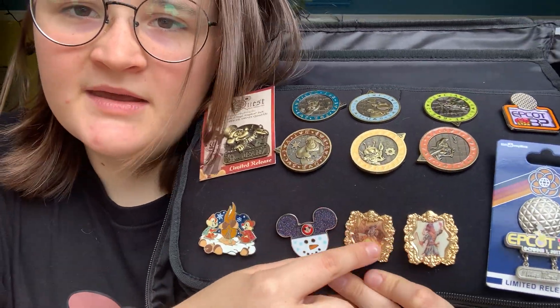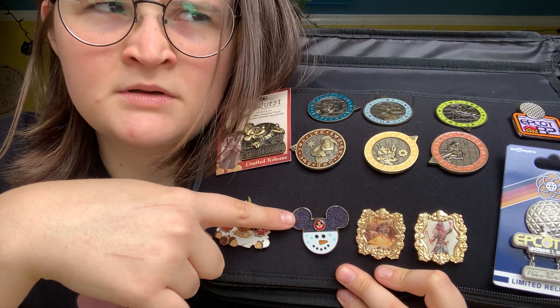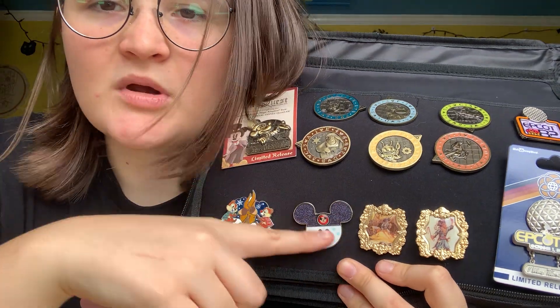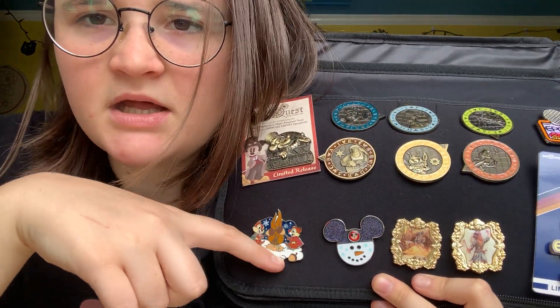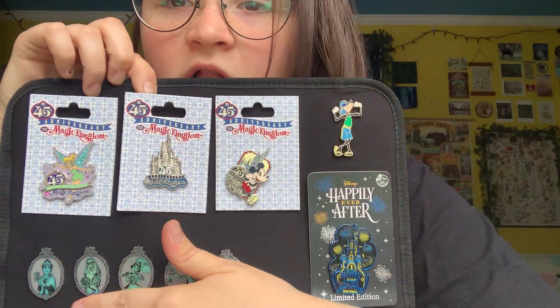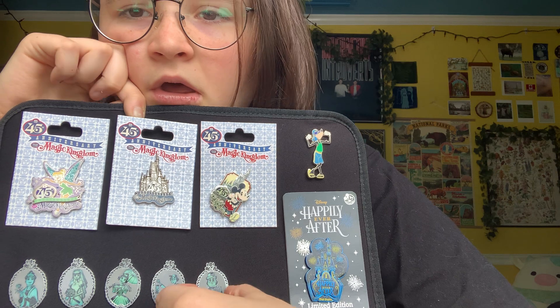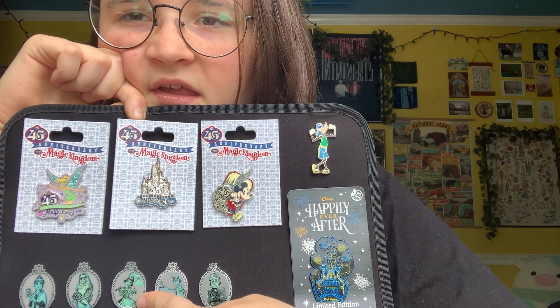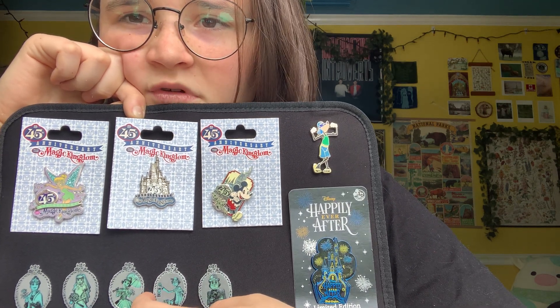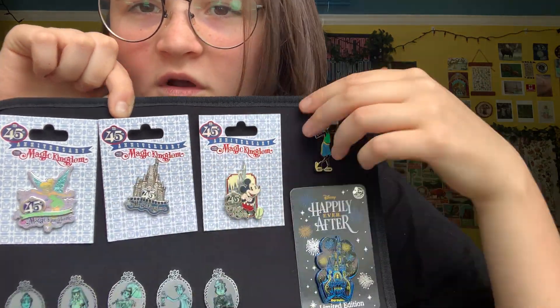Some Pirates of the Caribbean — I really like framed pins, I think they're fun. The classic — I have this one. I probably traded for it. Chip and Dale roasting nuts. Cute. These are all glow in the dark — I love these pins so much. They're so cool. Constance and the girl on the top piece. 45th Magic Kingdom anniversary. These were all gotten at the outlet store.